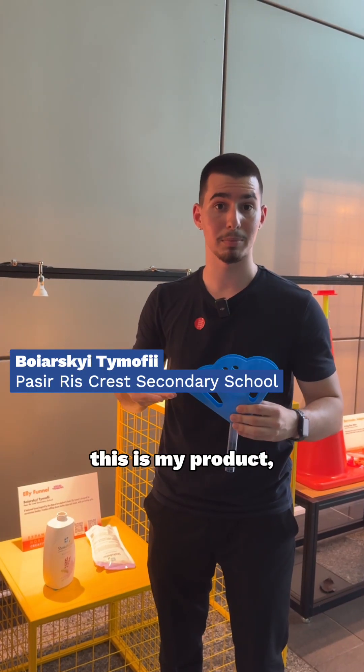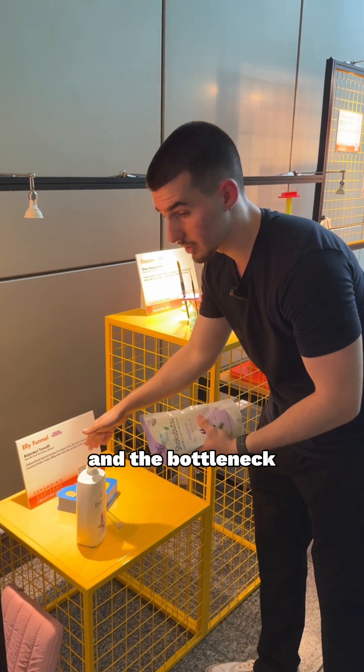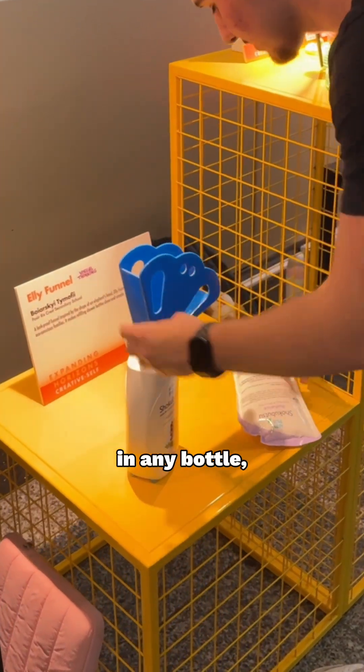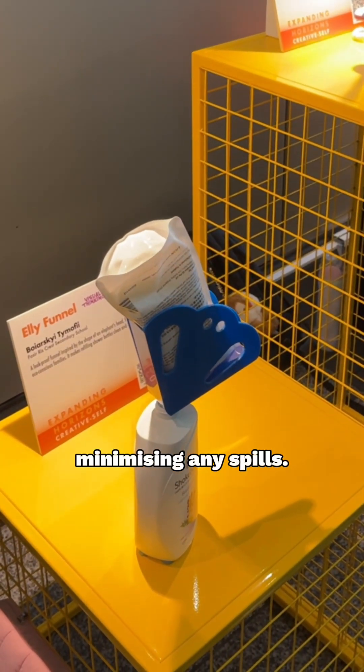Hello, I'm Timothy Bajarski. This is my product, the Elifano. I noticed with these types of packets, they're quite flimsy and the bottleneck is quite narrow. So I invented a kind of funnel. You can place it in any bottle and cut the opening. You can quickly flip it and it should pour down by itself, minimizing any spills.